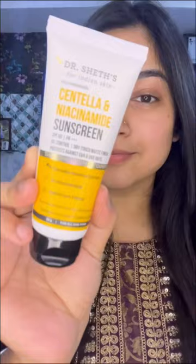Hi everyone! No skincare routine is complete without sunscreen, and I am going to tell you about this best sunscreen. It doesn't matter what skin type you have — this is Dr. Shades Raw Centella Niacinamide Sunscreen with SPF 50 PA++.